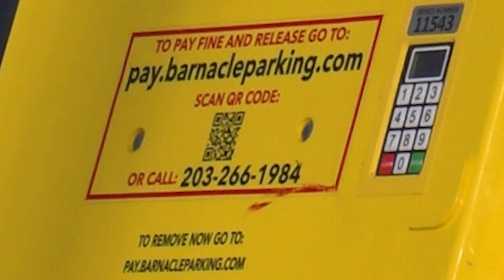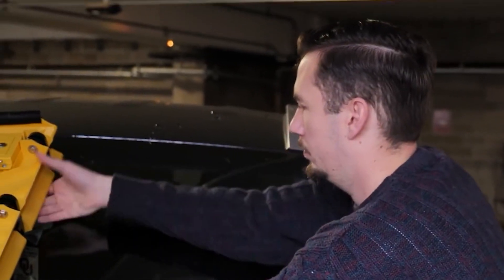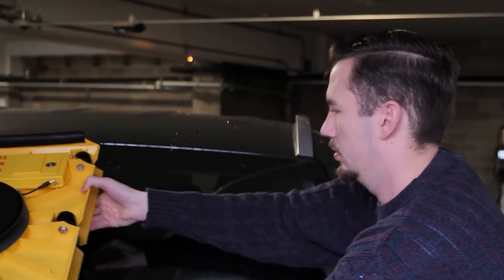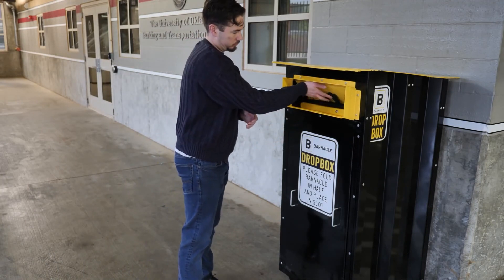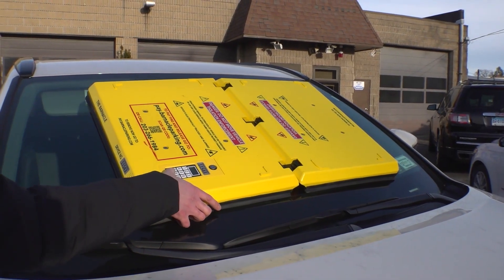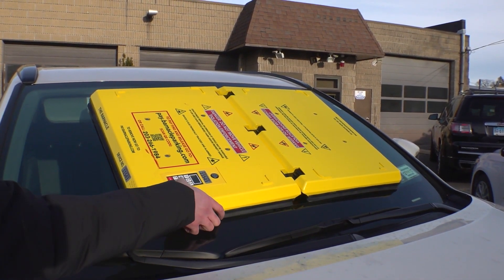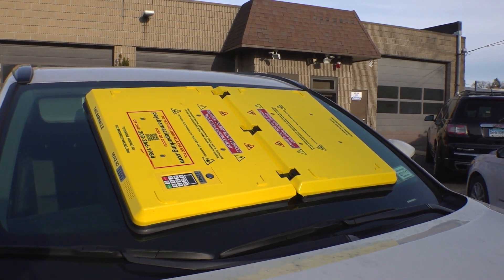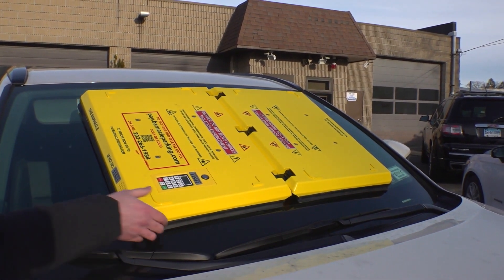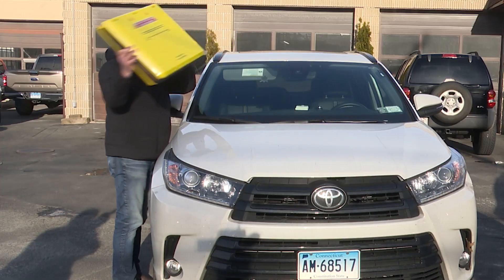The Barnacle system revolutionizes how traffic violations are handled and boosts observance of parking regulations. Various entities such as business owners running parking operations, corporate campuses, healthcare organizations, and municipal bodies now have renewed power in their hands, with elevated control over parking enforcement for enforcers and motorists alike, while noticeably amplifying compliance levels.